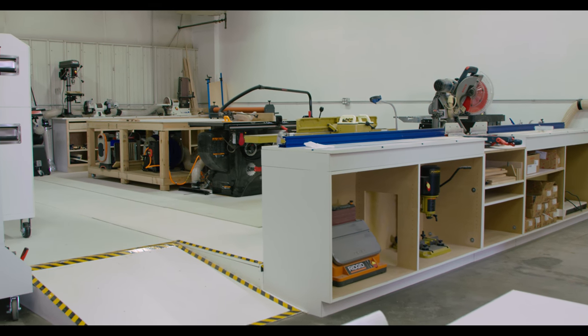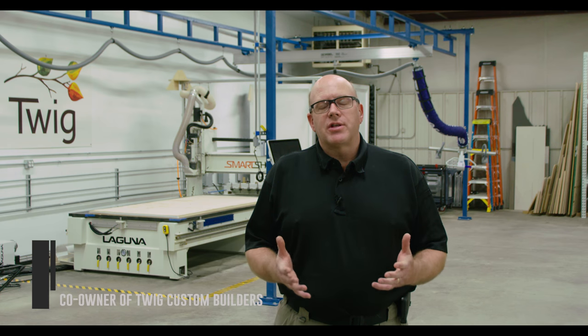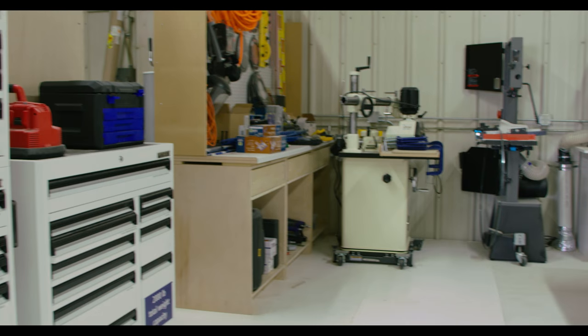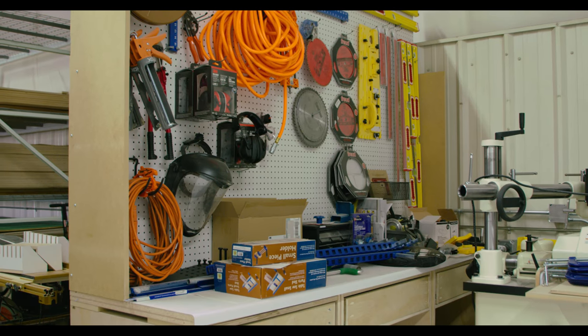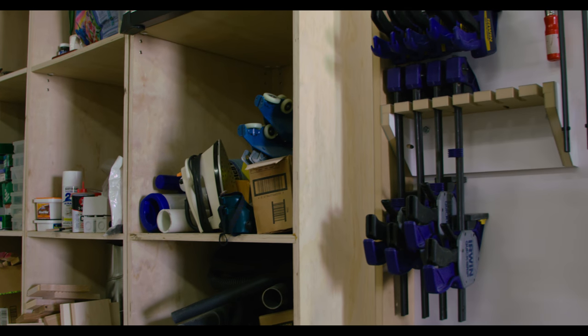Here at Twig we specialize in solutions for alternative housing. We do a lot of work with tiny homes, van conversions, teardrop trailers, camper trailers — things of that nature. What we found is that a lot of the folks who are doing that work are smaller shops, and when they get into some of the more complex elements of their construction they get bogged down with a lot of time and expense.